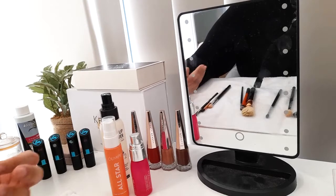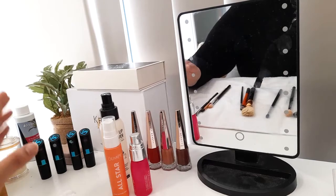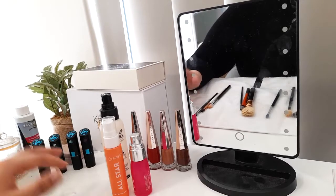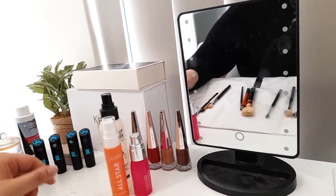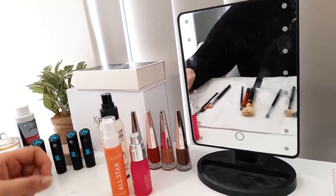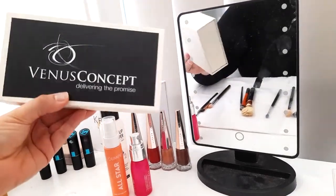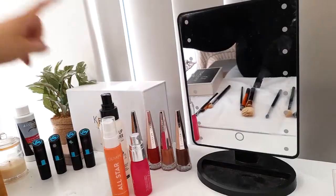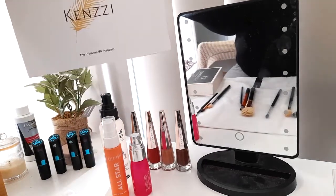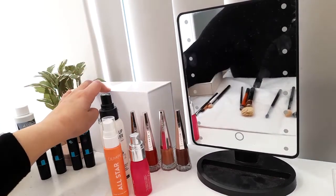Over here I have my little mix lipsticks — just for show as a collector's thing, from around 2014–2015, definitely not using them, but I'm keeping them because I'm a big fan of Little Mix. Behind that I have a brush cleaning tray, an electric face roller, and the Kenzzi IPL device — an American brand, so if you're not from America you'll need an American adapter to use it.